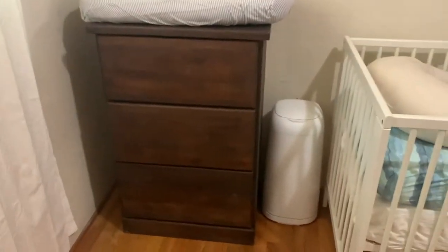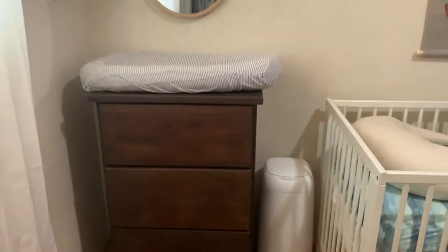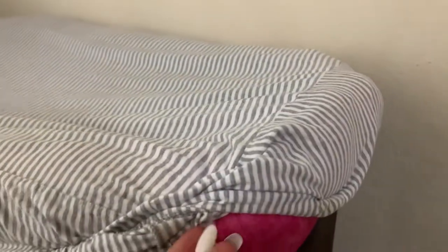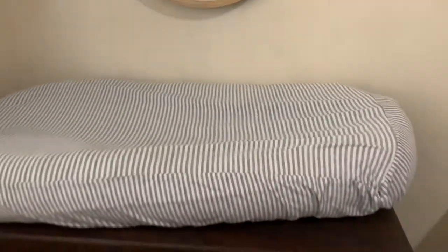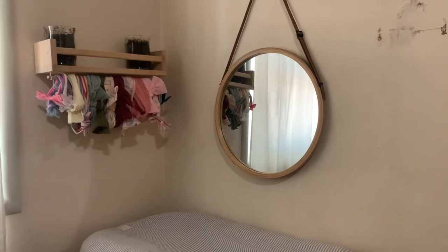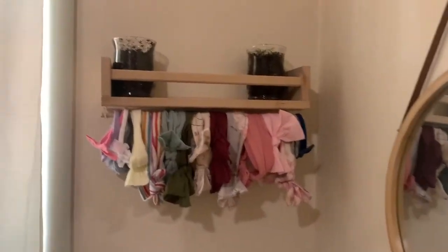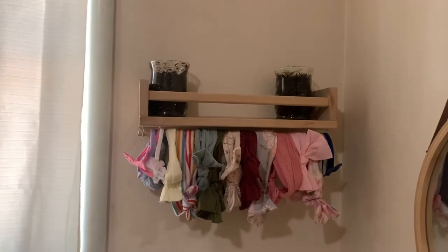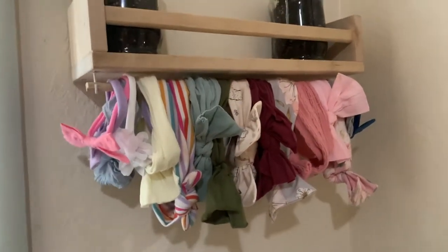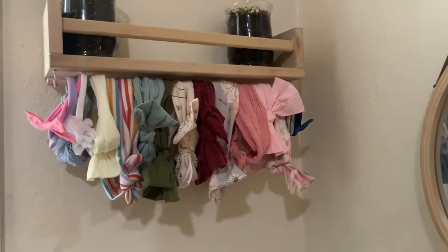Moving on to this corner, we have her diaper genie and her dresser from Amelia Rose and Co. I didn't like the design on it so I have a Birds and Bees Baby cover on it — it was really hot pink and vibrant and I just wanted to neutralize it. Above that I have her circle mirror from the collector's market, her bows, and an IKEA spice rack with little hooks for hanging things.